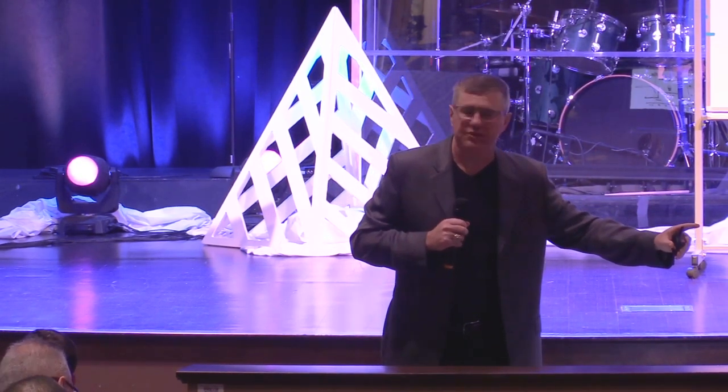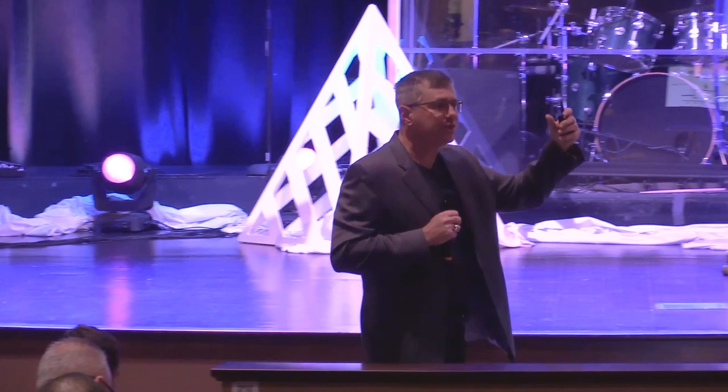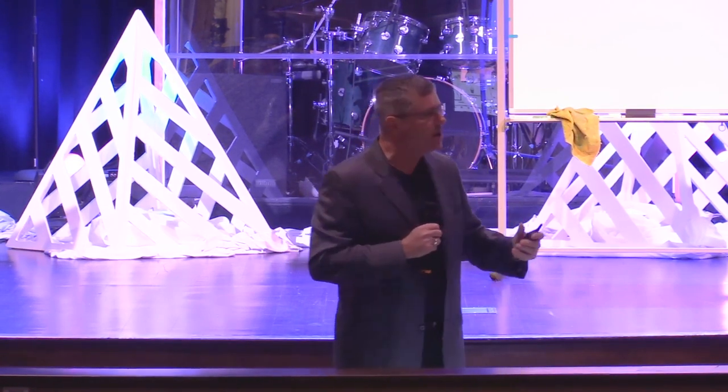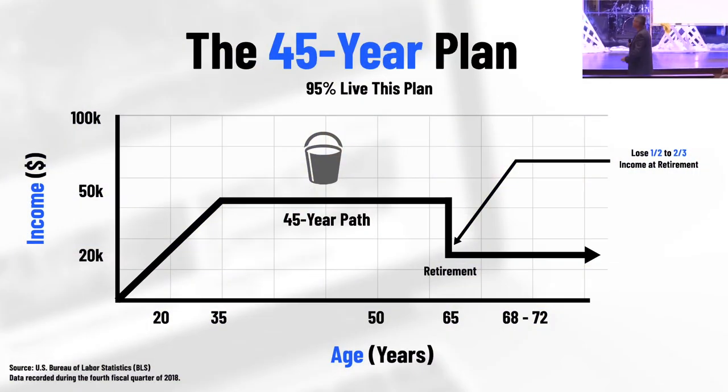There are already nine million millennials living with their parents, so that just brought it up to 18 million American millennials living with their parents — one out of four people aged 26 to 41 in the United States of America. How many would say the 45-year plan, combined with this inflation and what's going on — do you really think that when they were 18 their goal was to move back in with their parents?